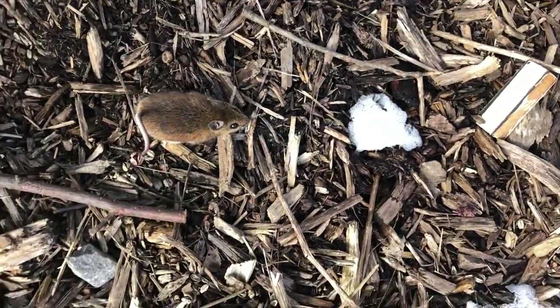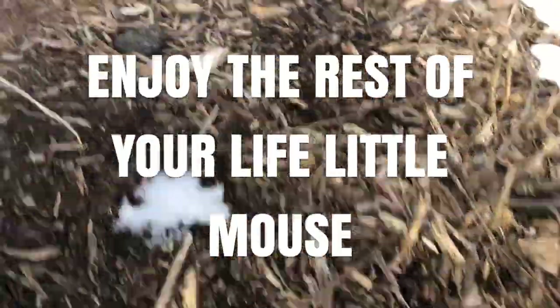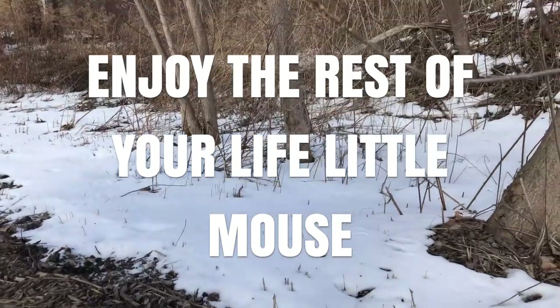Oh, he's so cute. He's so scared. It's okay, little guy. Oh my gosh. Where did he even go?